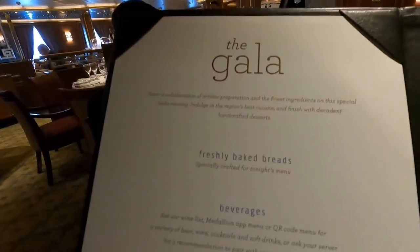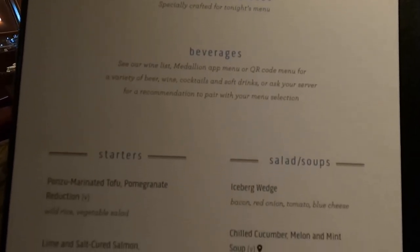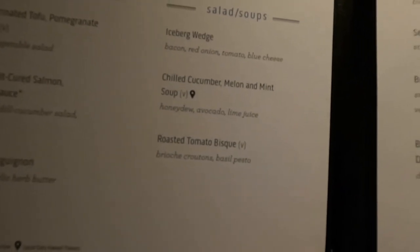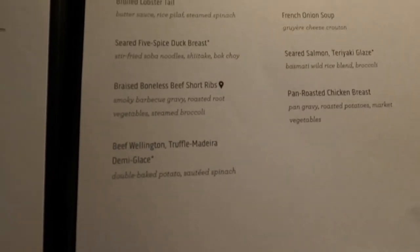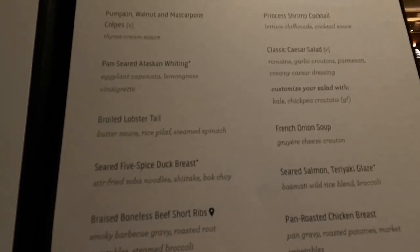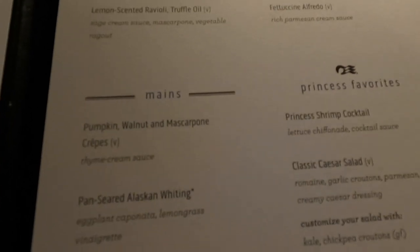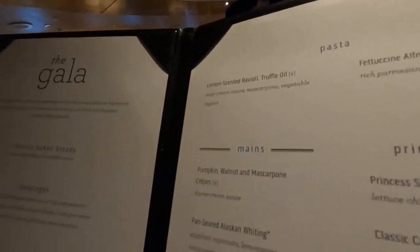Good evening. It's a formal night. We're going to take you to dinner. We're at Michelangelo dining room. Here's the menu. I see beef Wellington, lobster tail, and lemon-scented ravioli. We'll let you know what we get.